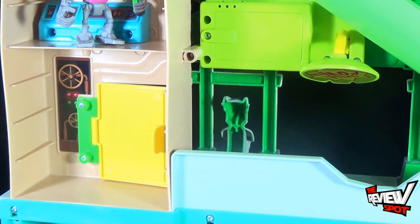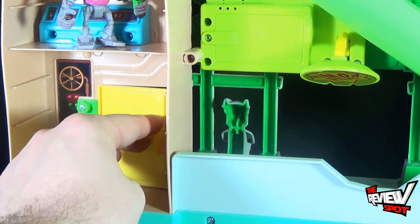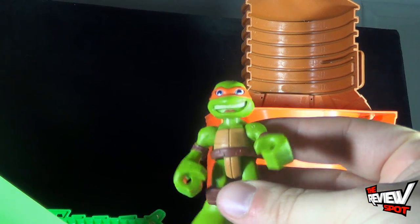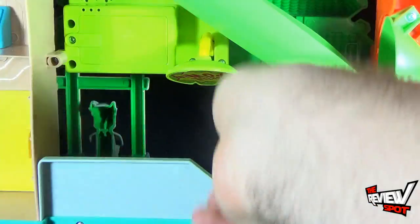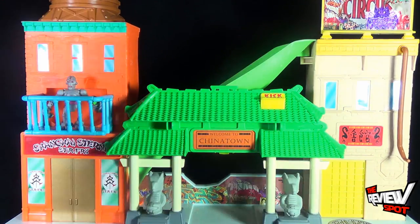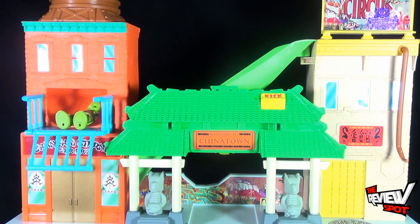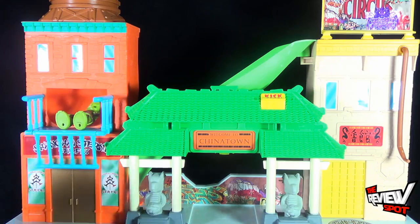On the other side, way at the very top, there is a slide. You can take Mikey and drop him down the chute. If I spin the set around again — it's such a big piece — you can take Krang and put him right there on the balcony. Then take Mikey, put him behind that chute, and he slides right through and knocks whatever bad guy is on the balcony, and this little balcony opening will drop. So that's a really neat touch.